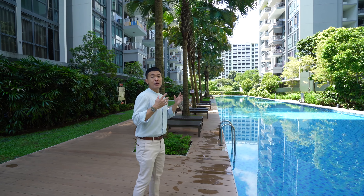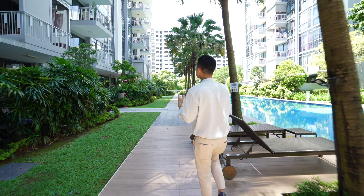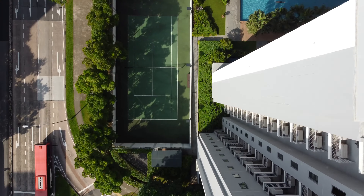They also have a tennis court, and I always feel that a real condominium should always have one. Here we have the sunken tennis court.